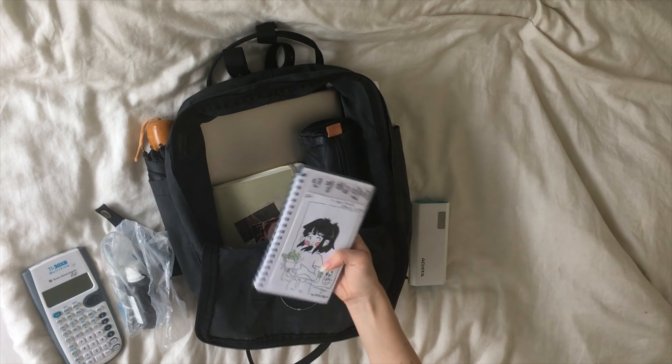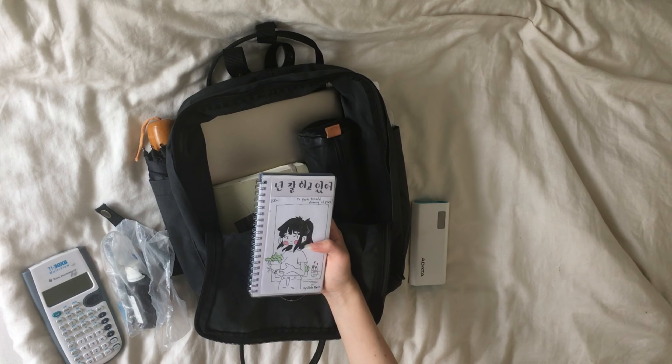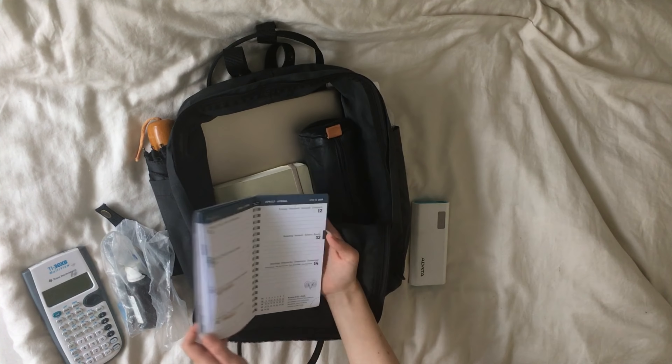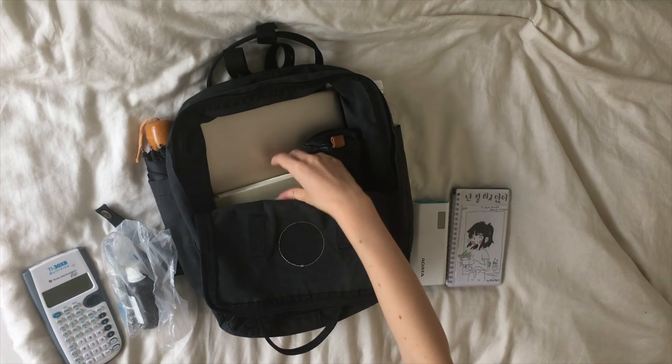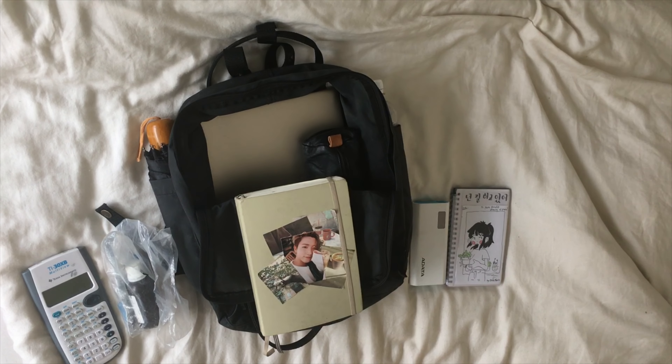And of course my planner — this is a drawing one of my friends made, and I just keep all of my assignments listed here. Then my journal — I often take my journal with me to school because we have a really long lunch break and I can journal there.